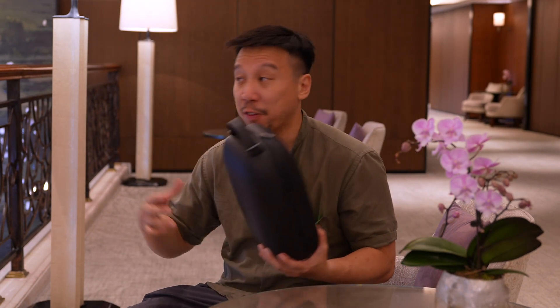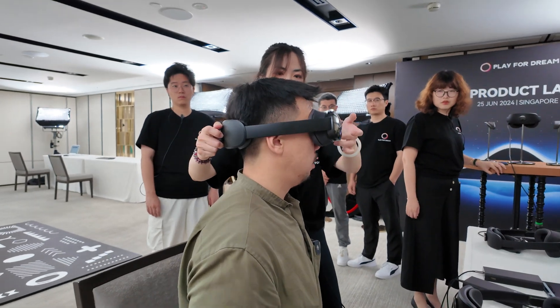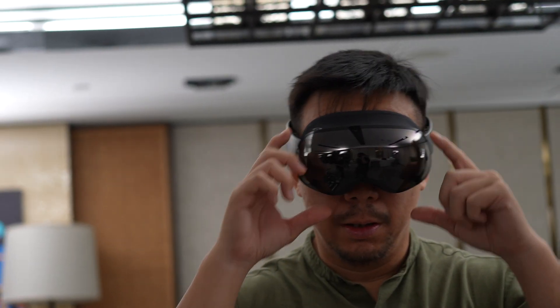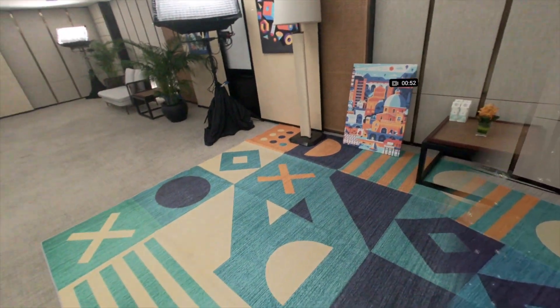Hey everybody, I hope you guys are healthy and safe. I'm in the Shangri-La Hotel in Singapore where I have just got my hands on — or heads on — with Play4Dream's first MR device. This is the first Android-based spatial computer and I'm freaking excited.